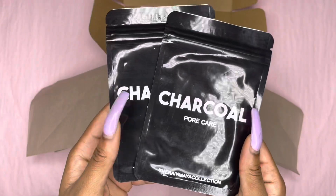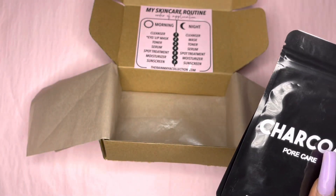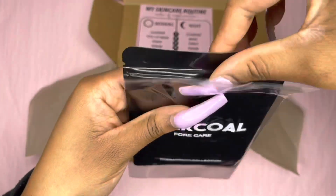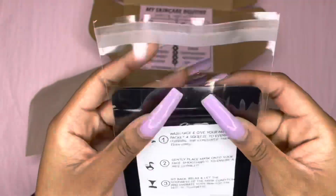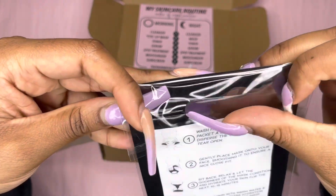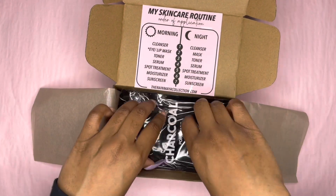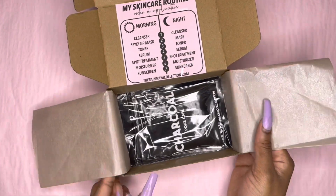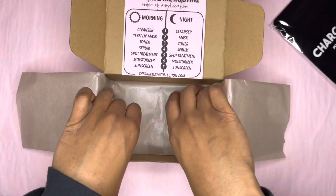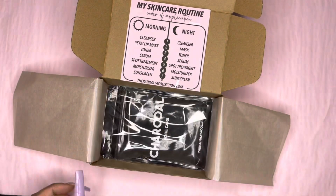He got two of our charcoal sheet masks. Just to make sure he doesn't have a hard time taking them out of the package, I'm going to put them in this little baggie. I tested out if this box is going to fit everything and it does fit, but it just barely fits. I don't want him to have to struggle to take it out — that way he can just take both out in one turn. Always think about your packaging and making it easier for your customers.